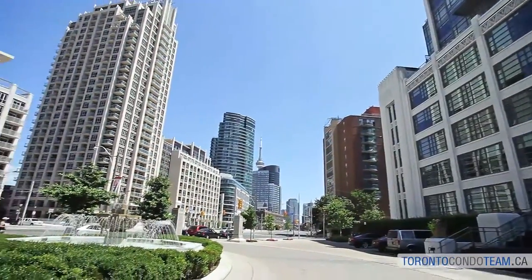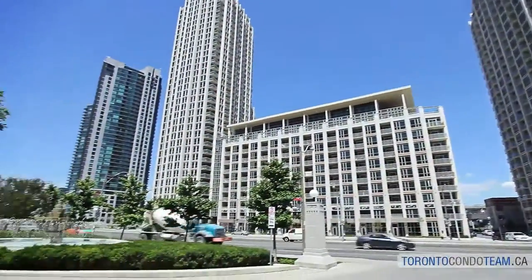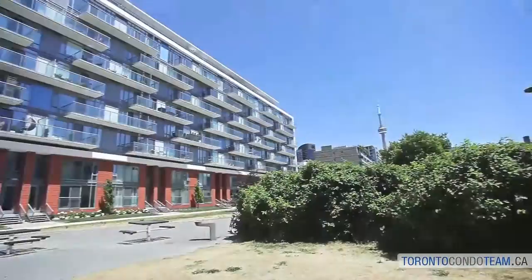Historic commercial structures such as the Tip Top Taylor's Building and the Queen's Quay Terminal have been turned into luxury condominiums with waterfront views. Some of our favorite buildings to live in are Key West 90 Stadium, the Water Club Condos, and Tip Top Lofts.